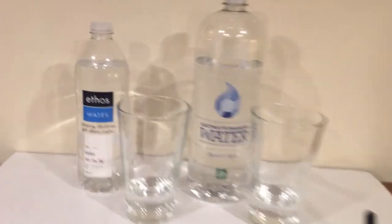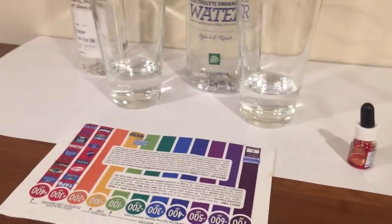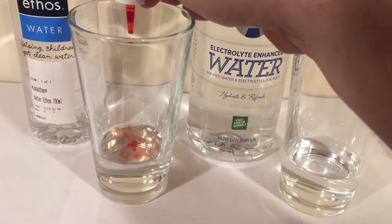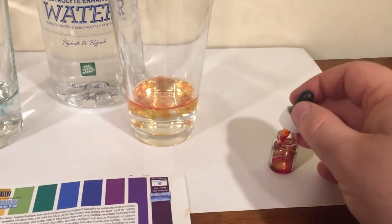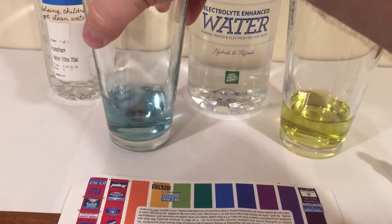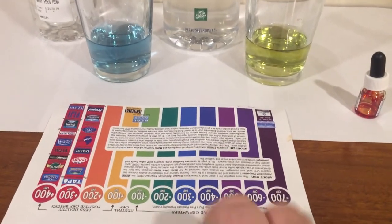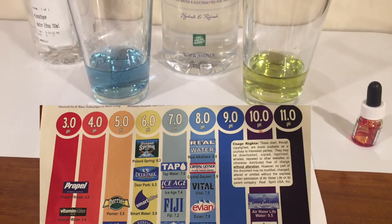Hey everybody, here's another water comparison video. Tonight we're comparing Ethos water from Starbucks and electrolyte enhanced water from the Fresh Market. We're going to start off by doing another pH test — here's the dropper, two drops — mix it up a little bit. Here's the chart, what color do you guys think it is?